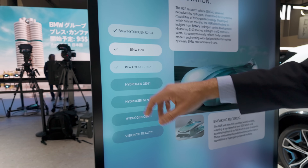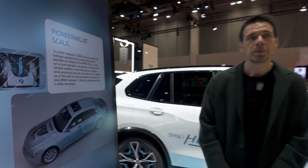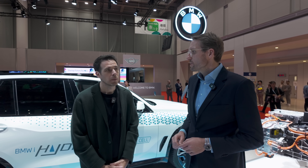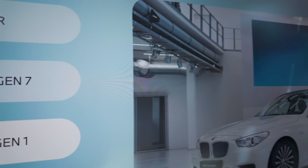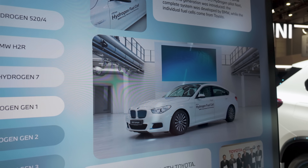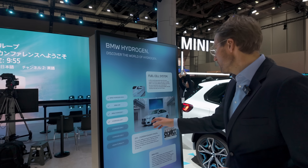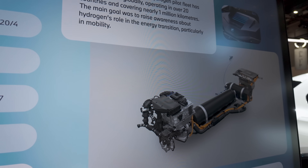What we learned out of the hydrogen 7 Series fleet was two things: first, burning hydrogen is not the most efficient way to use the gas; and secondly, liquefied hydrogen is not the standard at refueling stations. That's why we moved forward with the first generation fuel cell car — fuel cell electric — to leverage the efficiencies. And out of that pre-development car, we then did the first iX5.